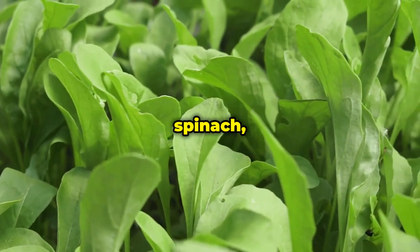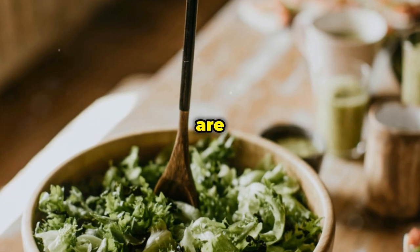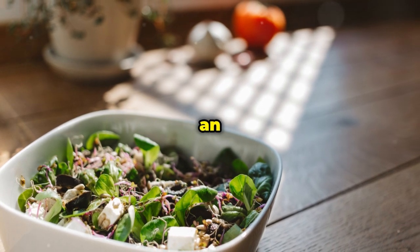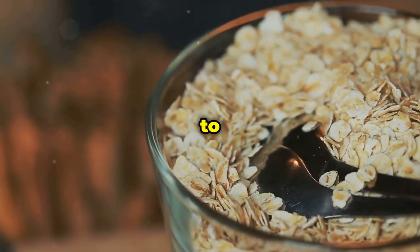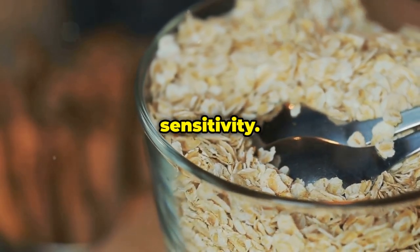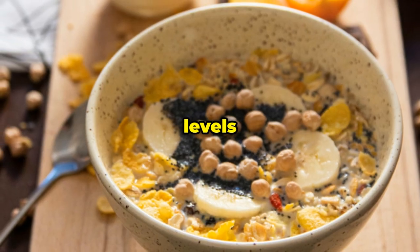Next we have leafy greens like spinach, kale, collard greens, and Swiss chard. These nutritional powerhouses are low in calories and carbohydrates but packed with fiber, vitamins, and minerals essential for overall health and blood sugar control. Fiber is particularly important when it comes to insulin resistance because it slows down the absorption of sugar into the bloodstream, preventing those blood sugar spikes that can wreak havoc on your insulin sensitivity.